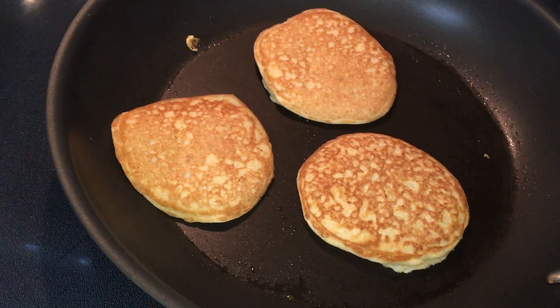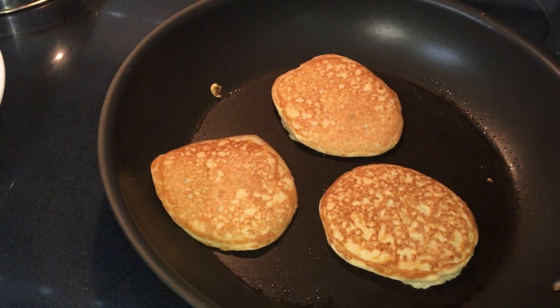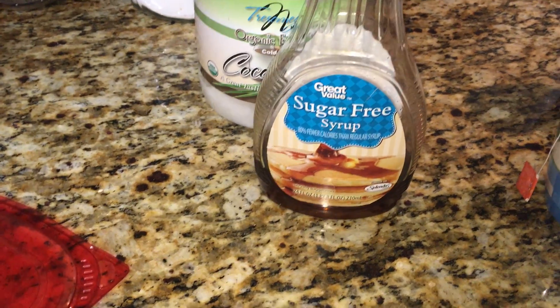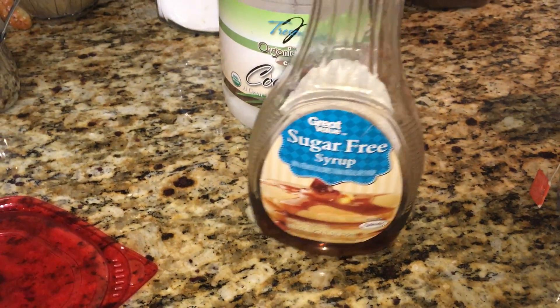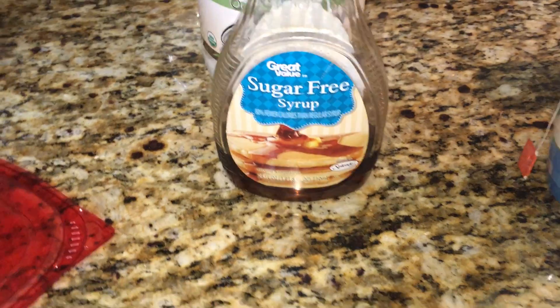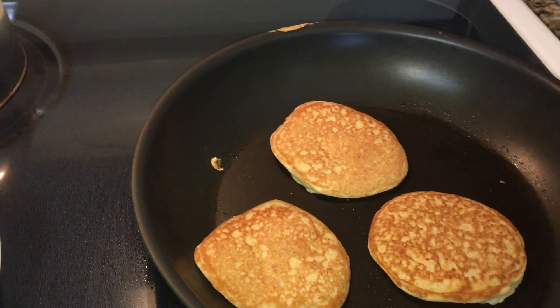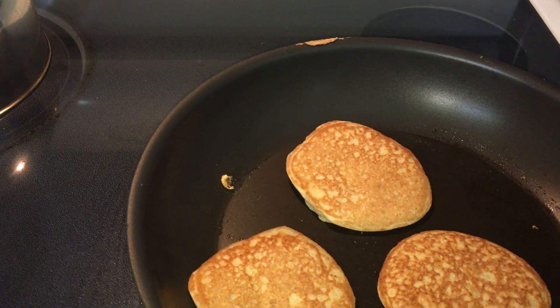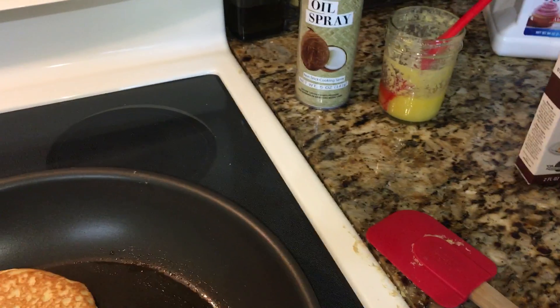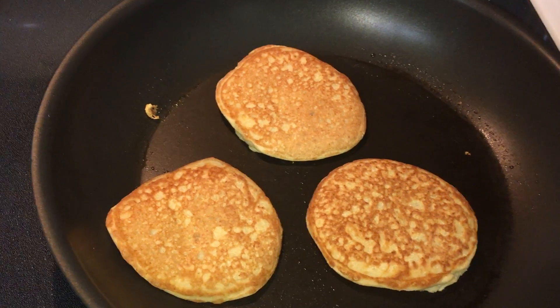Now, how I eat these — we can top pancakes in thousands of ways. I have this sugar-free syrup; I don't particularly like all the stuff in it, but my kids and husband will have it. I'd rather they have that than maple syrup all the time because of all the sugar. But I found a really delicious alternative way to eat these pancakes.